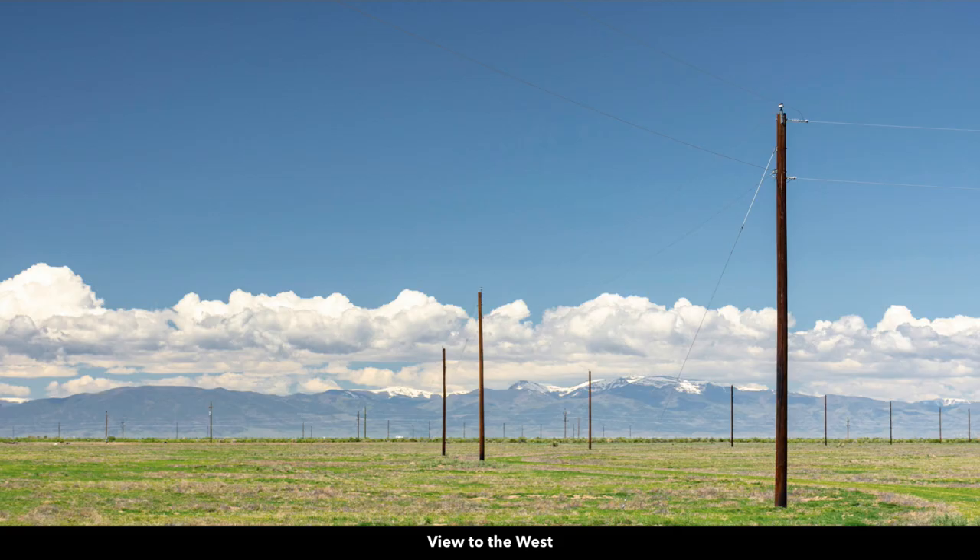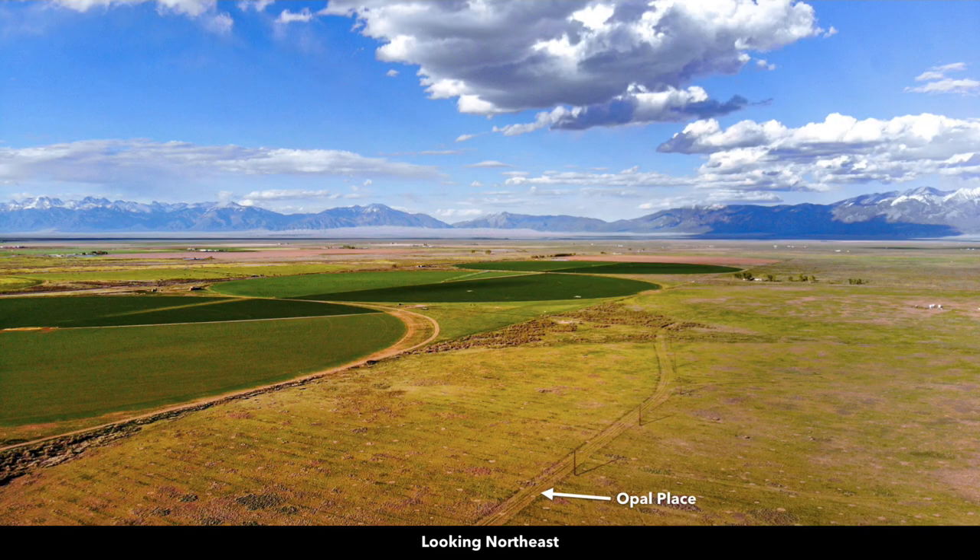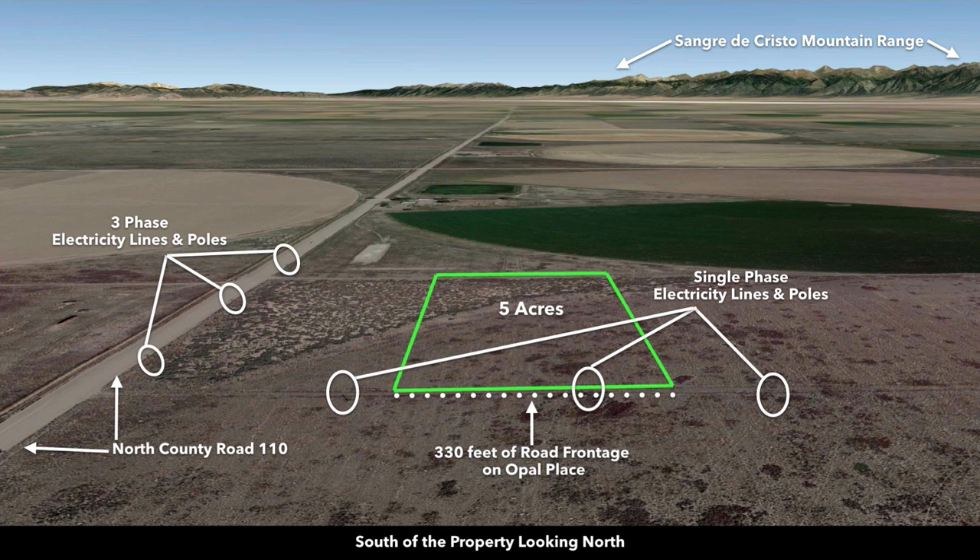To the west you have the San Juan Mountain Range and the Rio Grande National Forest. Here are a couple of drone images showing those mountain views — these are Google Earth terrain views. This view is south of the property looking north, where you can see the 330 feet of road frontage along Opal Place with the electricity lines and poles already in place.